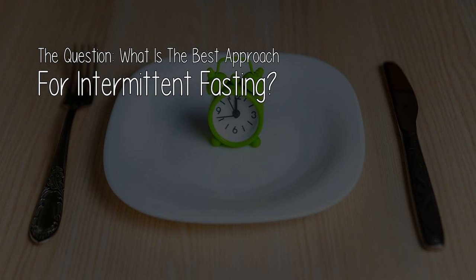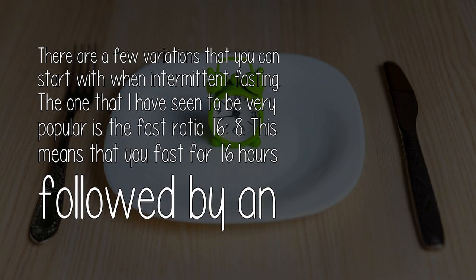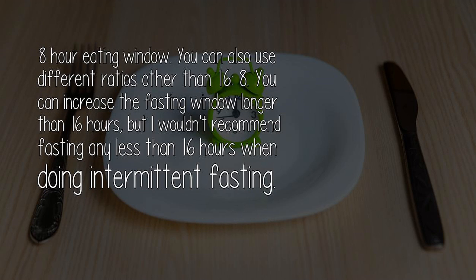The question: what is the best approach for intermittent fasting? There are a few variations that you can start with when intermittent fasting. The one that I have seen to be very popular is the fast ratio 16-8. This means that you fast for 16 hours followed by an 8-hour eating window. You can also use different ratios other than 16-8 — you can increase the fasting window longer than 16 hours, but I wouldn't recommend fasting any less than 16 hours when doing intermittent fasting.